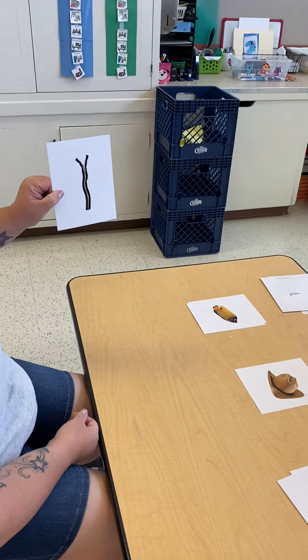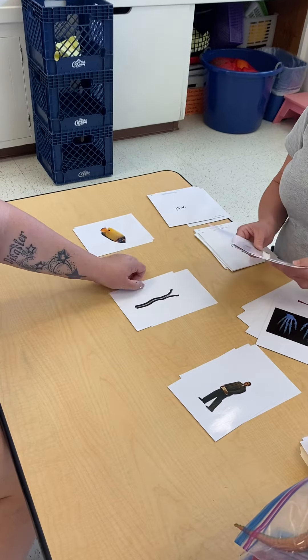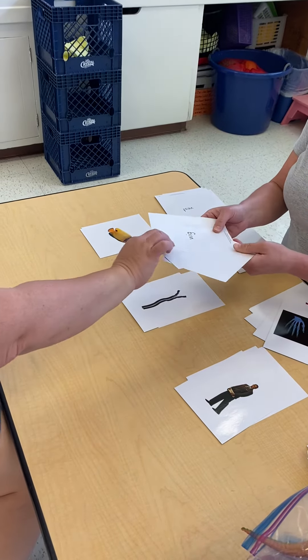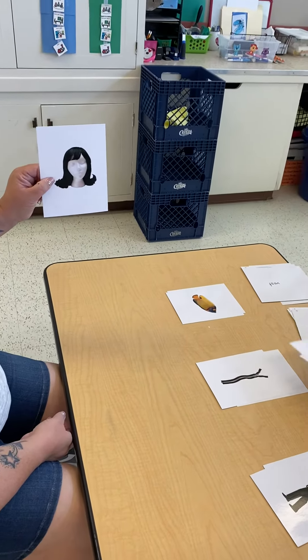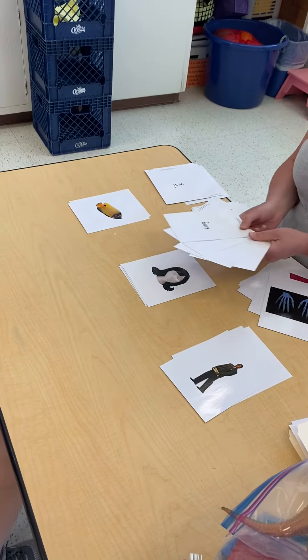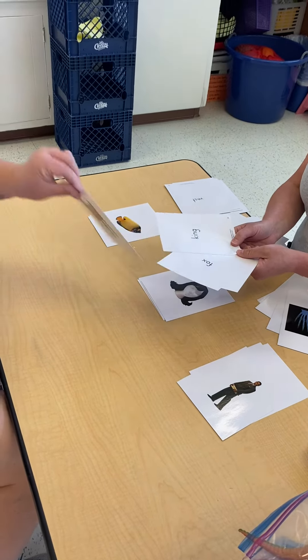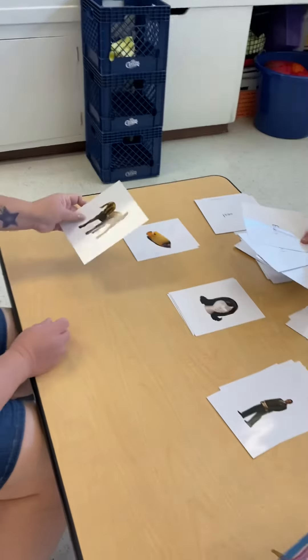A zipper, and it goes with the hat. It's clothes, something you wear. A wig — it's something that you wear also. A goat. It's an animal. That's right.